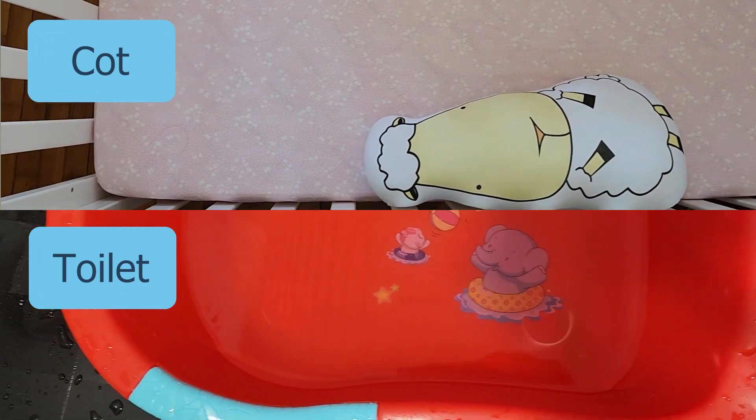The items will be divided into two areas: those needed in the toilet for the bath, and those needed in the cot for drying and dressing of your baby. So let's get to it.